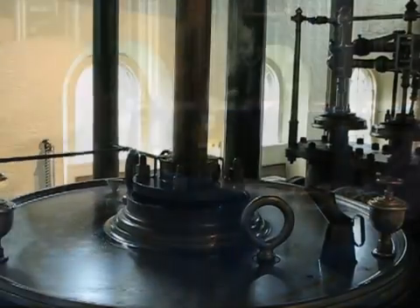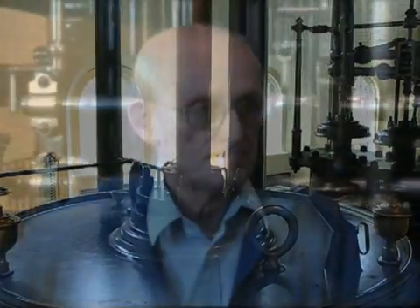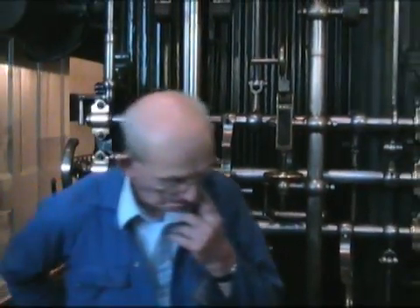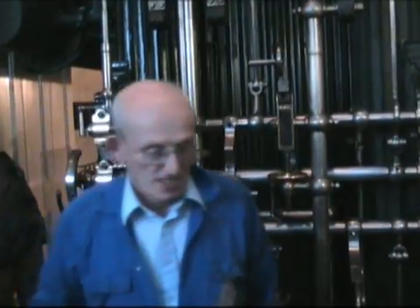Now, the engine next door, the 1820 Boulton and Watt, was down at Chelsea. And they made provision, because the water was so polluted at Chelsea, to come up here to Kew, where the river was relatively clean for 11 months of the year. Originally they wanted to establish a pumping station the other side, over by Kew Gardens, but the Royal Botanical Gardens were not having any of that. So the other option was to come around to the north bank of the Thames, here at Kew Bridge, and establish this station.